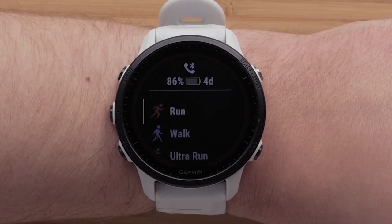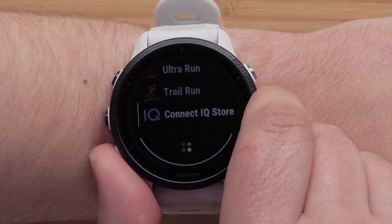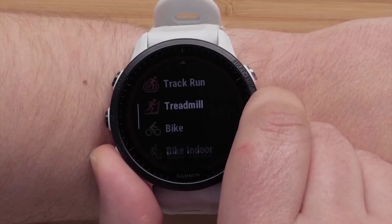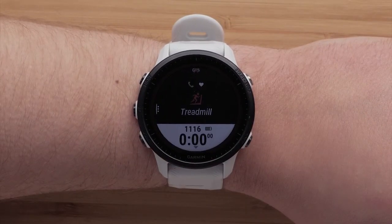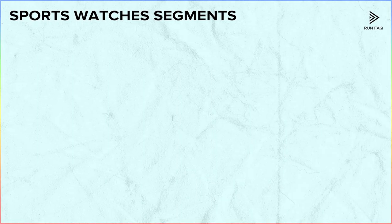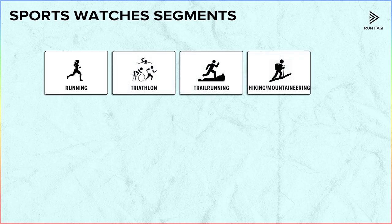Brands make different watches for different sports, as each sport has its specific data requirements. For example, diving watches can calculate decompression underwater, and golfing watches help you navigate between golf holes. We will skip those segments. The sports we focus on are running, triathlon, trail running, and hiking or mountaineering. Cycling has its own dedicated computers which are much more convenient, and other types of sports have a relatively small number of users. If you need advice on any type of sport, just leave a comment below.